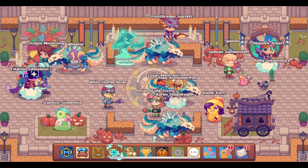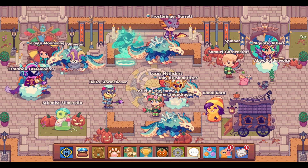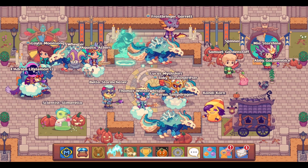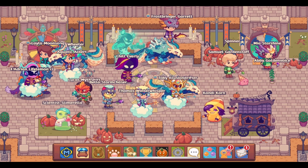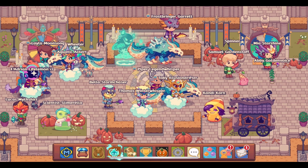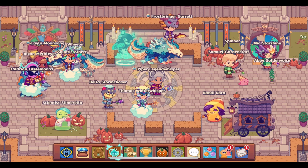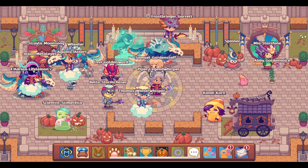It is the middle of October, and that means members get a new member box preview. The November 2023 member box is coming up next, and that is what we have gotten a preview for today — it is October 15th. We are about to check out what is going to be inside the November 2023 member box. We can always be excited to see what is going to be in the next month's member box — they are awesome.